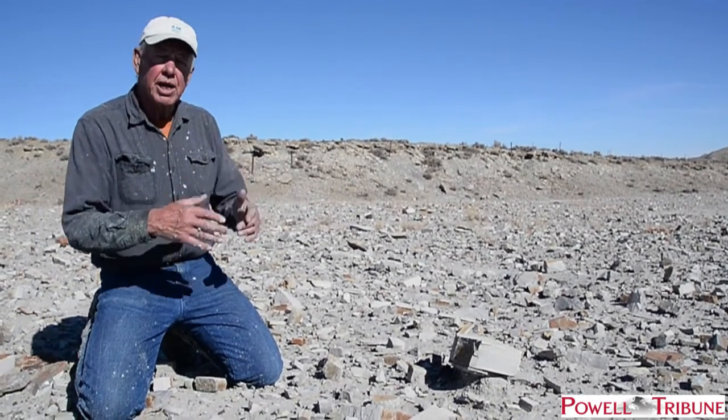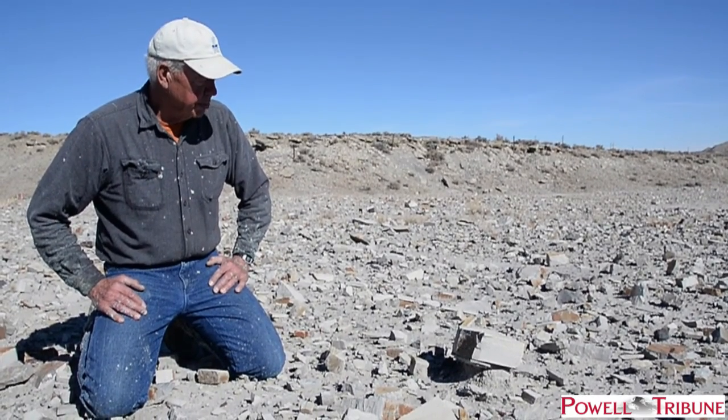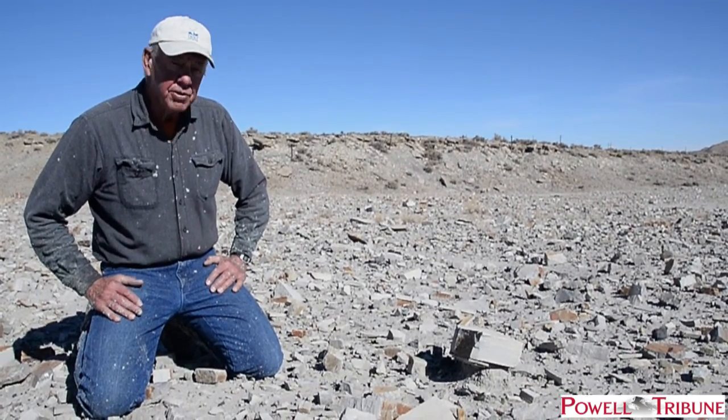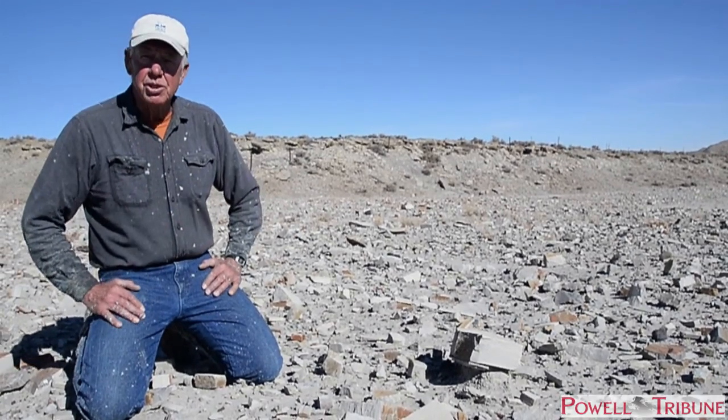And from there, it channels down into Sulphur Creek, which most people around Cody — Cody and Powell — will recognize as one of the upper tributaries into the Lower Shoshone that oftentimes runs pretty silty. And this is just one of those sources of silt.